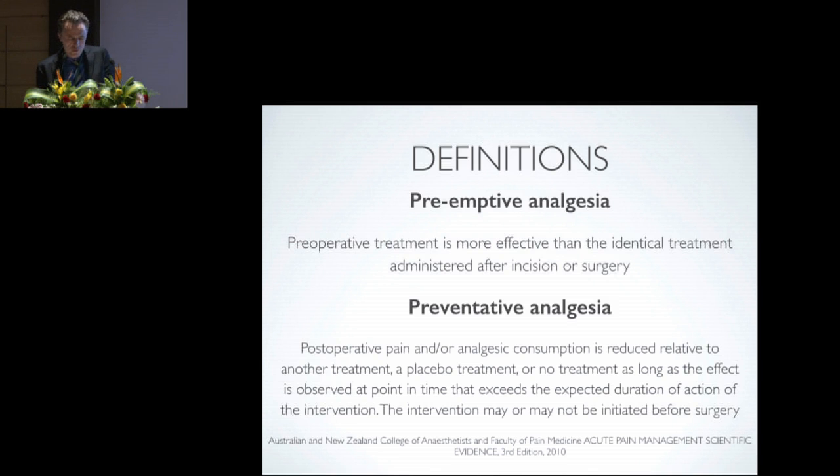Preventative analgesia is far less restrictive and is probably more relevant to our current practice. It refers to when post-operative pain or analgesic consumption is reduced relative to another treatment, a placebo or no treatment, as long as this effect is observed at a point in time that exceeded the expected duration of action of the intervention. In the case of preventative analgesia, the timing is not so important — it doesn't have to occur pre-operatively; it can occur intraoperatively and post-operatively. Attending to block those noxious stimuli during the entire perioperative period is what preventative analgesia is all about.